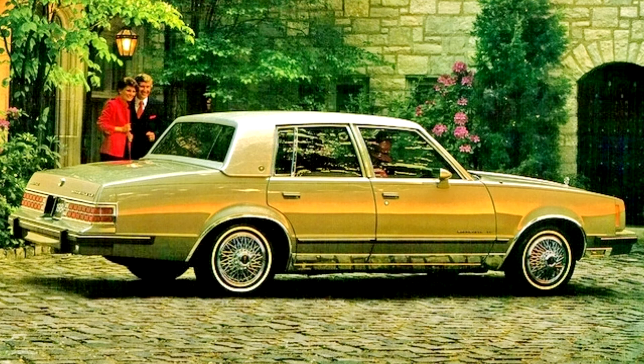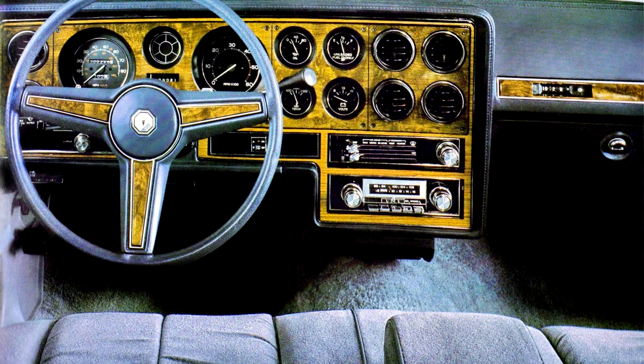However, exactly as before, a downsizing proved its salvation. In 1987, the Parisienne was discontinued and the Bonneville was completely redesigned as a front-wheel-drive car, rejoining its pre-1982 platform mates the Buick LeSabre and Oldsmobile Delta 88, and it regained its status as the senior Pontiac.